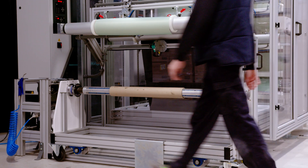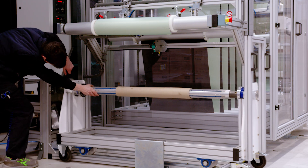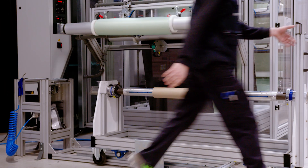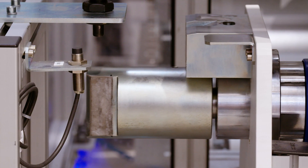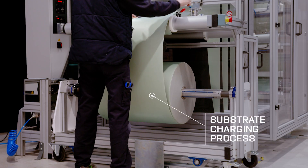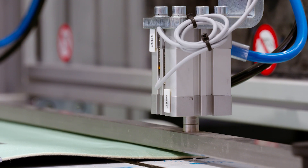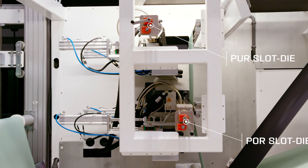Its quick attachment and pneumatic fastening system allow the machine operator to carry out the operation with ease. The photocells ensure precision in the charging process. After the coil change, the accumulator charges fully while simultaneously providing substrate to the machine so it does not stop running.